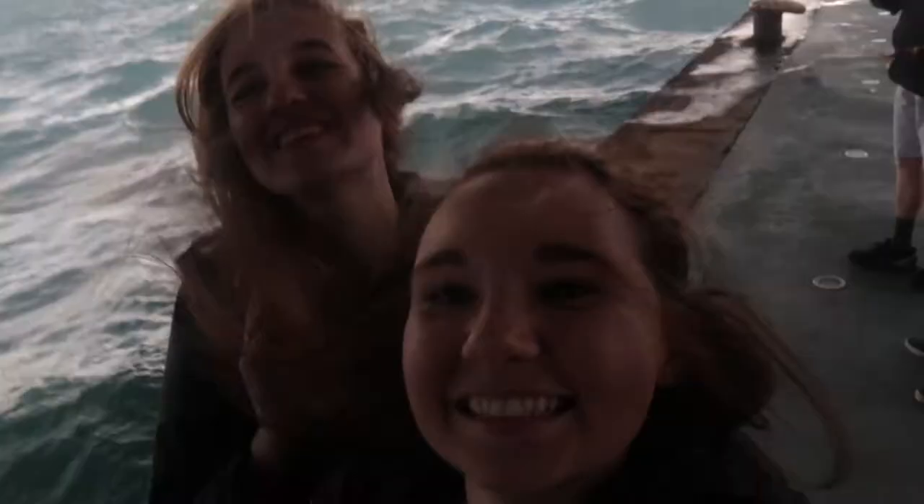Hey guys, welcome to my YouTube channel. My name is Janice. In case you haven't visited my channel before, I have posted a lot of travel videos from my study abroad experience. I've been posting them exactly a year after they happened, so it's been really great throwbacks to those good old days.